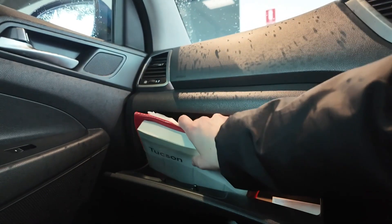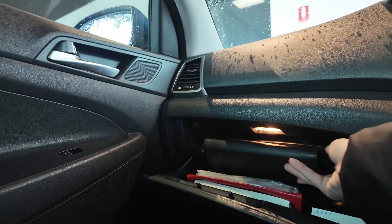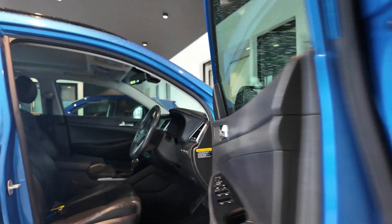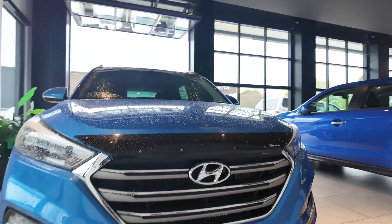Visit Berwick Mitsubishi today to test drive this 2017 Hyundai Tucson Highlander and discover why it's a standout choice in the mid-sized SUV segment. Our team is here to assist you in finding the perfect vehicle to meet your needs every time. Thank you for visiting Berwick Mitsubishi.